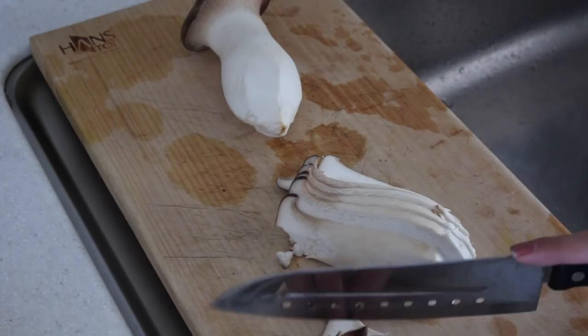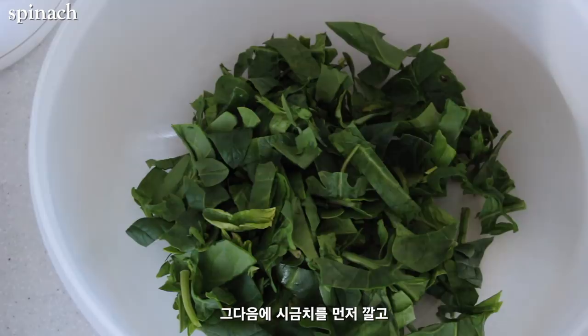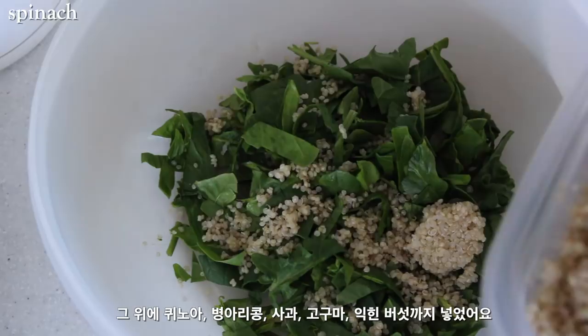I'm going to cook the oyster mushroom, and spinach is going to be the base of this nourish bowl. I added some quinoa, chickpea, apples, sweet potato, and cooked mushroom.